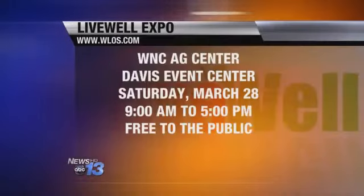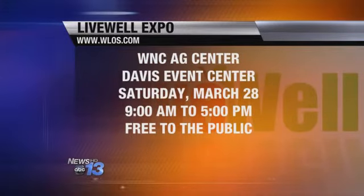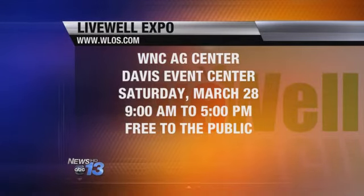This Saturday, join News 13 for our second annual Live Well Expo at the Western North Carolina Ag Center. You can head over anytime from 9 until 5 for free health screenings, cooking demonstrations, and entertainment. Admission is free.